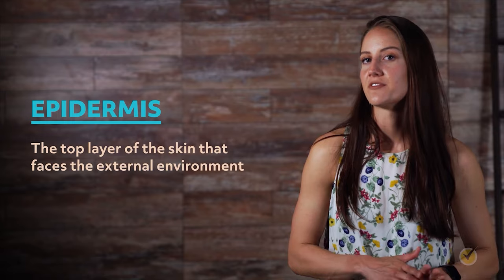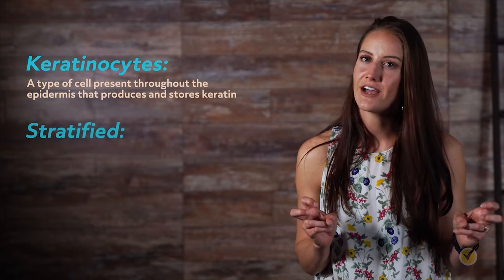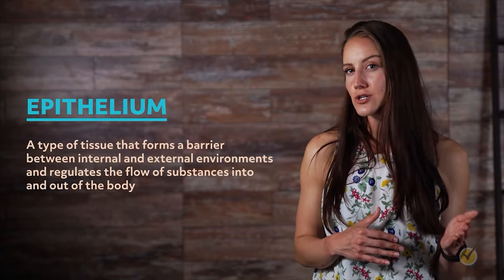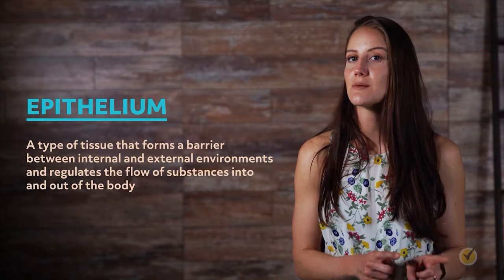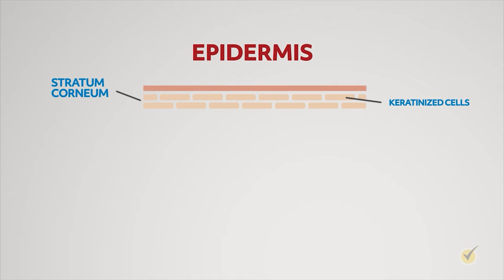The top layer of the skin that faces the external environment is called the epidermis. The epidermis is made up of keratinized stratified squamous epithelium. Keratinocytes are a type of cell present throughout the epidermis that produces and stores keratin — a protein that gives skin, hair, and nails their hardness and ability to resist water. Stratified refers to the multiple layers of cells, and squamous refers to the cell's flattened shape. An epithelium forms a barrier between the internal and external environments and regulates the flow of substances into and out of the body. The outermost layer of the epidermis, called the stratum corneum, is made up of dried keratinized cells that eventually slough off and are replaced by cells in the layer beneath it.